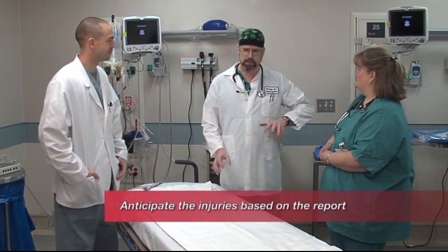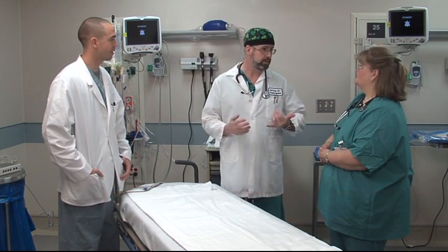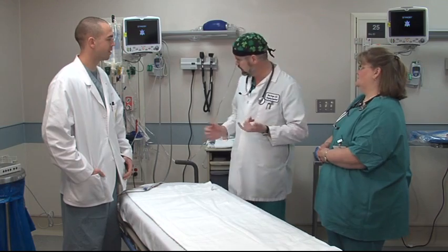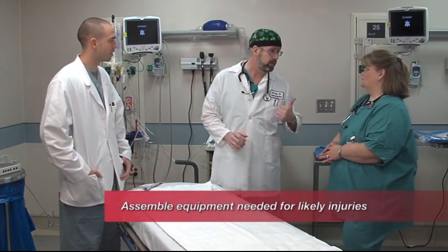So here's the plan. First thing before this patient comes is we need to make sure we have everything ready. It sounds like this guy's got an airway issue, so we're going to need to set up. We've got our airway stuff here. Let's make sure we get a cric kit ready because it sounds like he's got some pretty bad head trauma as well.